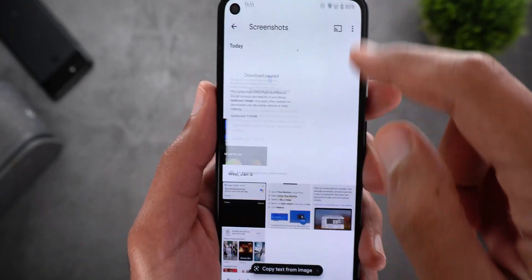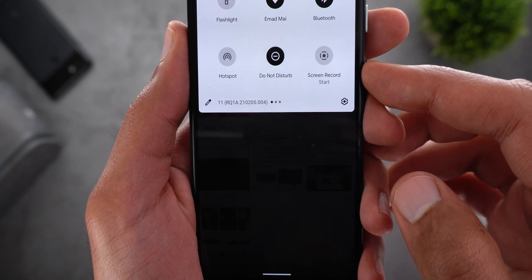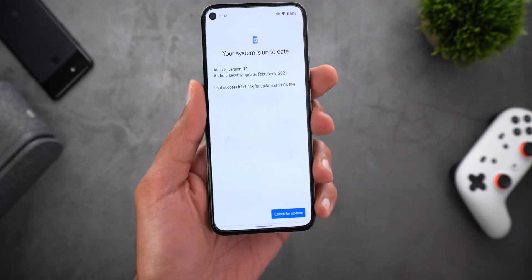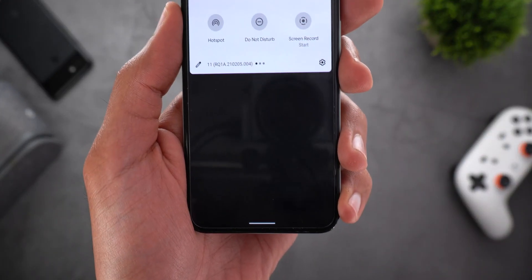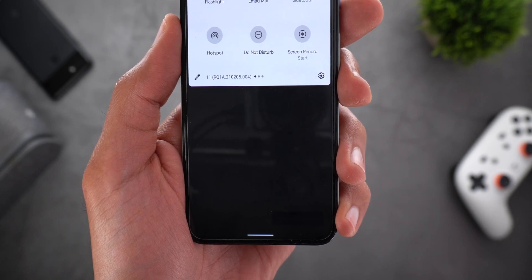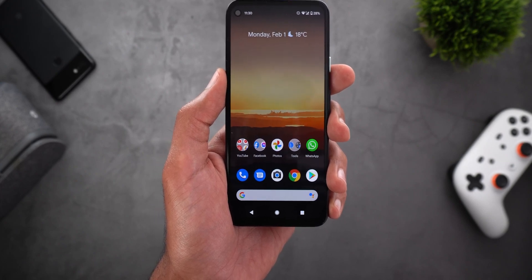The update size for the Pixel 4a was 7 megabytes, and the build number is RQ1A.210205.004. For the Pixel 5, the update was 4.79 megabytes, and the build number is exactly the same: RQ1A.210205.004.